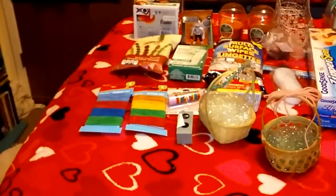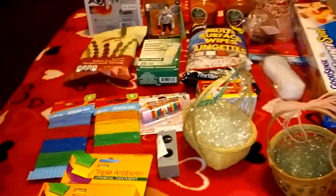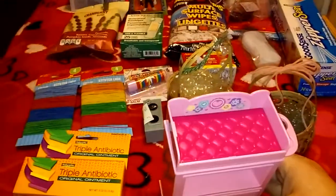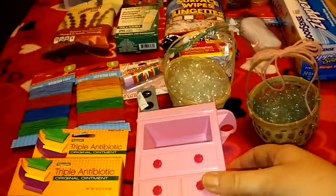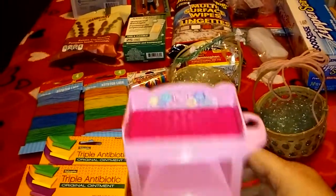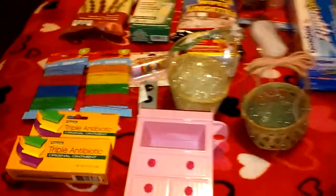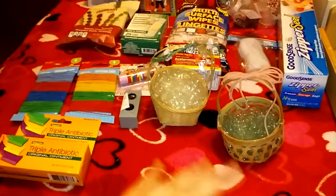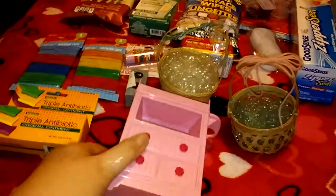Here are two more things: I got this triple antibiotic cream, and then the last thing I got was a little changing table for Barbie. In case I decide to make a little nursery for my smaller dolls, I can use that. I think I paid a dollar or 50 cents — not too sure — but it's pretty cute.